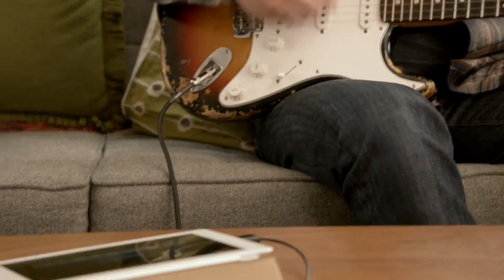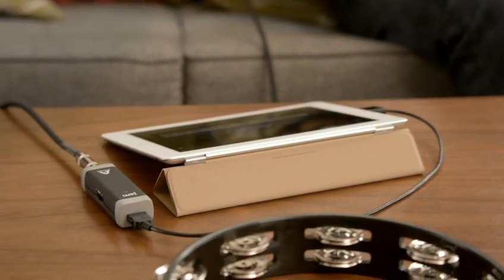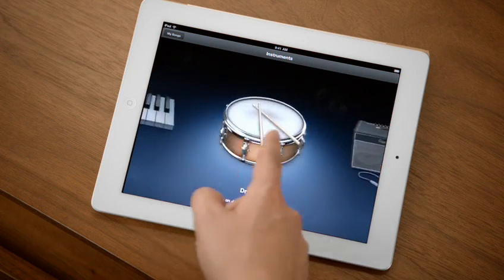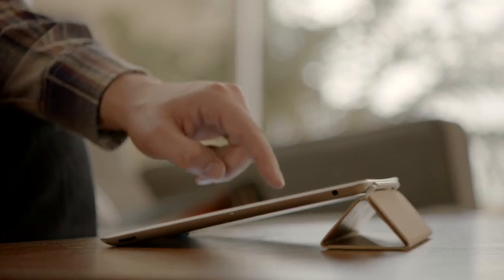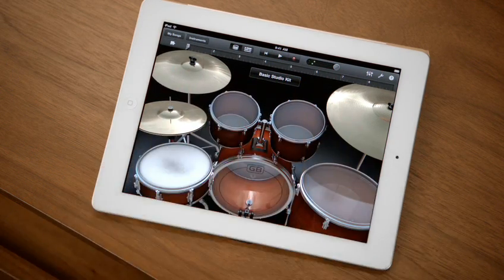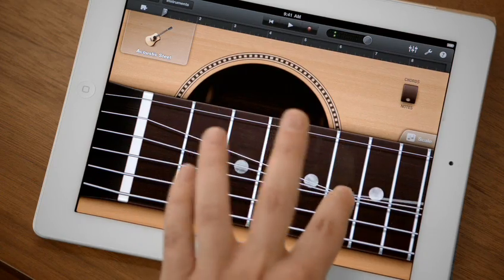GarageBand is an absolute blast. You can use your own instruments, or you can just use the touch instruments that are built in. Those are integrated so well into the iPad that as you tap harder, it plays louder — it just reacts to what you're doing. When you're playing guitar, you can bend the strings.